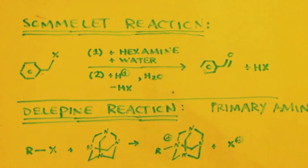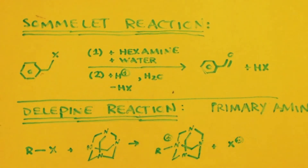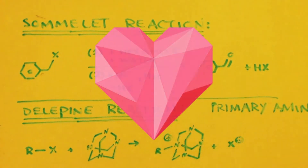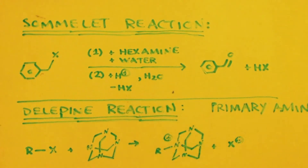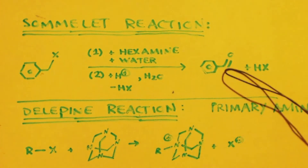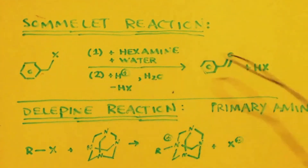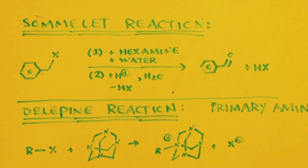The next reaction is the Sommelet reaction. Take a benzoyl halide — like benzyl chloride or benzyl bromide — react it with water and hexamine, do a workup, lose some acid, and you make benzaldehyde. If you start with benzyl chloride you'll end up with hydrogen chloride gas; if you start with benzyl bromide you'll end up with hydrobromic acid.